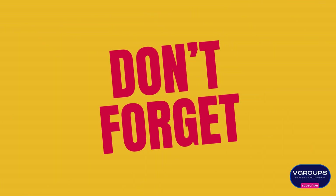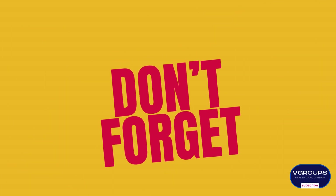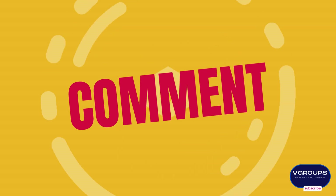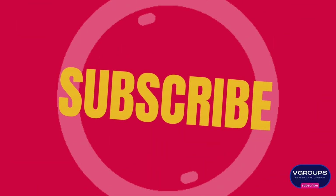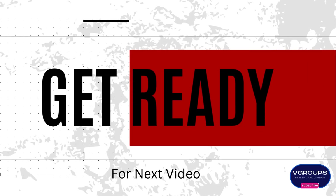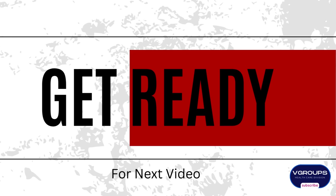By subscribing, you become an integral part of our growing community, and your support inspires us to create more engaging and valuable content for you. Thank you for being a part of the V-Groups family. We look forward to bringing you more entertaining and informative content in the future. If you have any suggestions or topics you'd like us to cover, feel free to leave a comment below. Once again, thank you for your support, and we can't wait to share more exciting moments with you on V-Groups.